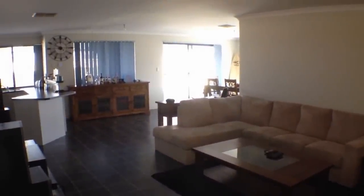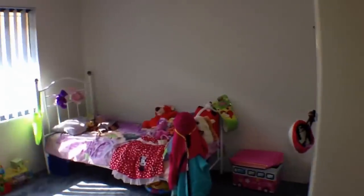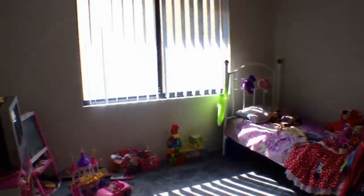We have the living and dining area. We'll head through to the bedrooms first. This is the second bedroom, which has a built-in robe. It's really a good-sized room — it's almost a double room.